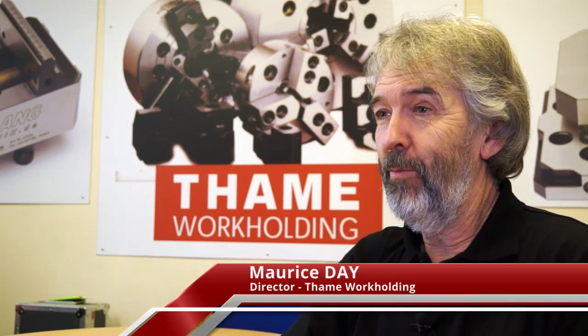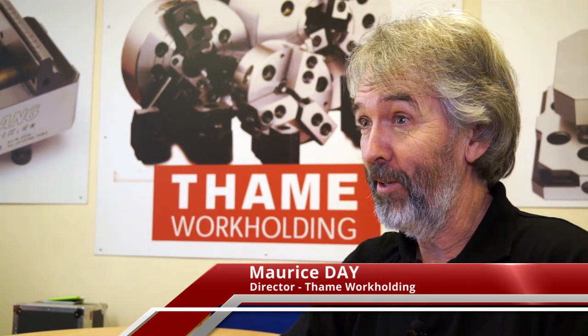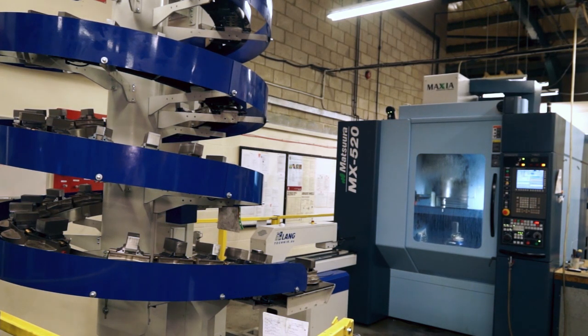MTD have known TAME Workholding for a long time and we've always seen you as an innovator of new products and new technologies — somebody that's always looking to add a different dimension to people's workholding or their machine shops. Would that be a fair assumption? I think so, Paul. We've obviously been very well known in the UK for producing Chuck Jaws and have done that for a long time. In fact, next year is the 70th anniversary of TAME as a company, continuously. So our name is pretty synonymous with Chuck Jaws, but over the years we've brought in other products that we thought would add value to companies in their pursuit of improvement in manufacturing.